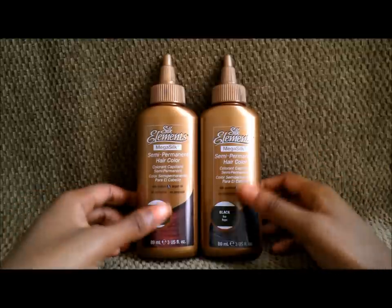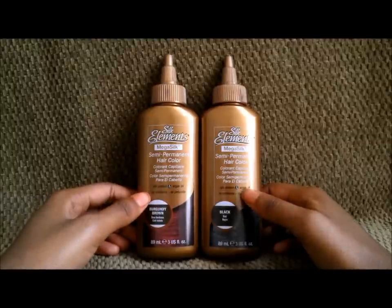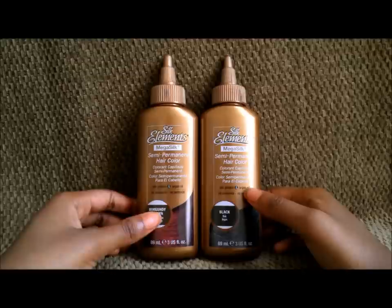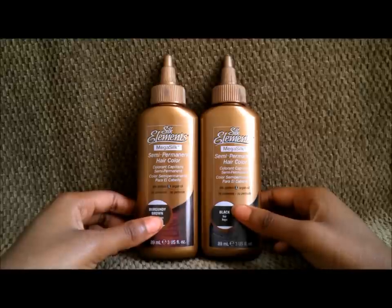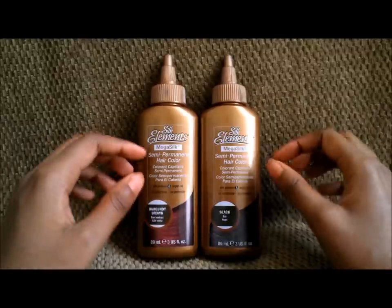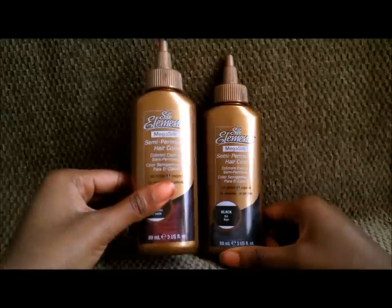Every time you use it, it almost feels like your hair doesn't really change. Now, it claims it does have argan oil and silk protein. Argan oil it does have, but that ingredient is like the second-to-last ingredient, so I'm guessing there's not a lot in this. As for the silk protein, I checked the ingredient list about three times and didn't really see anything that said hydrolyzed silk or anything around that.